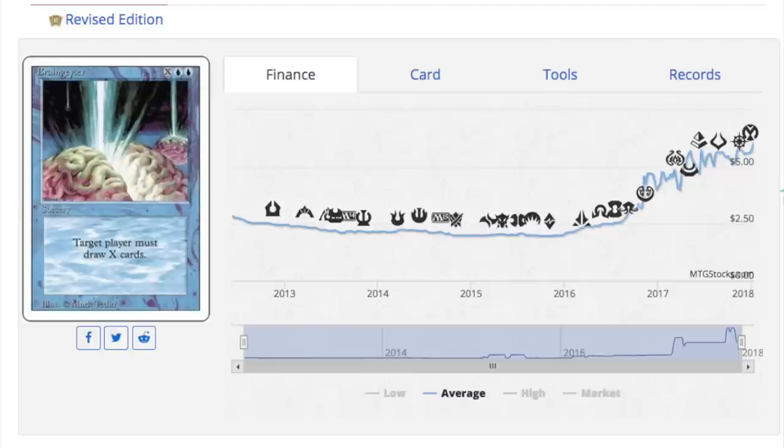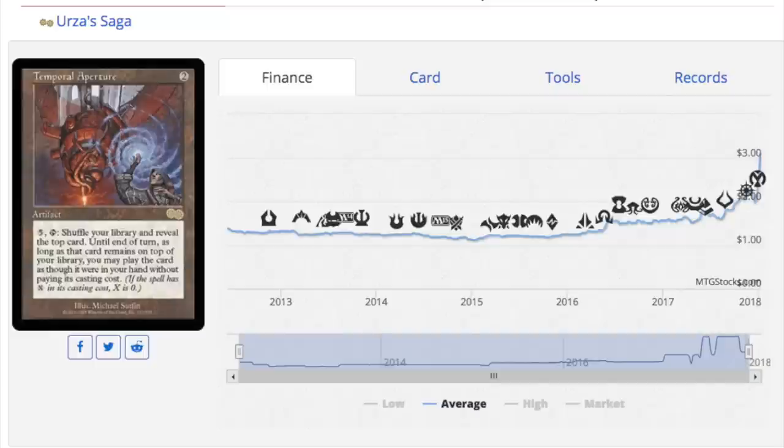Previously it was Black Border, then Unlimited, now it's Revised that people focus on — that's pretty crazy. Will it ever be Fifth Edition or Fourth Edition? Maybe, maybe not. My absolute cutoff for cards you should not buy is Urza's Legacy or anything newer than Urza Block, because those sets don't have Reserve List cards. Sets like Urza's Legacy, Urza's Destiny, and Urza's Saga — which has the Cradle — are good, and even boxes or tournament packs should hold value as collector's items.